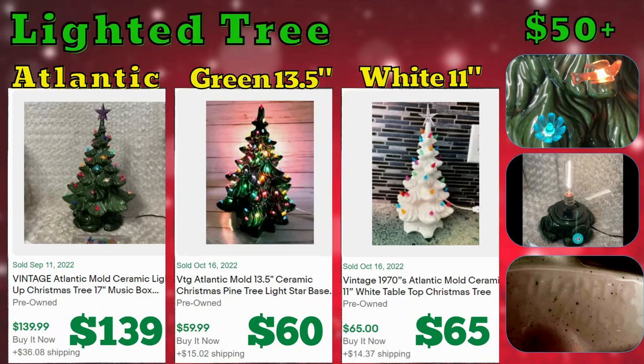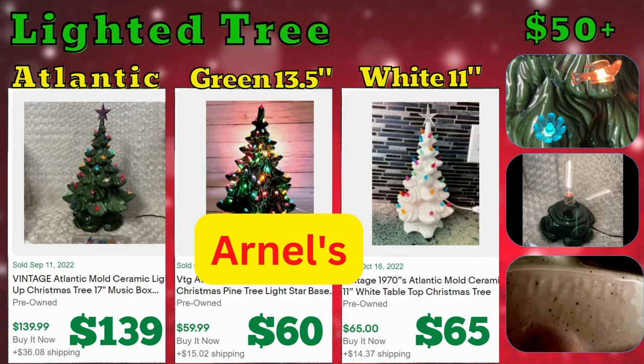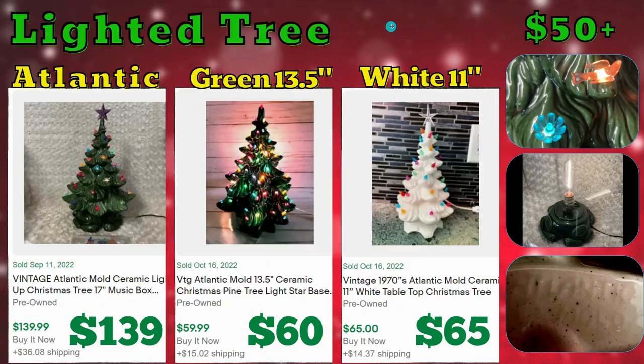The bases can vary, and some trees are pretty old — you can tell from the cord. Some of these trees will have a date printed on them, but that does not necessarily mean when they were actually produced — the year is for copyright. You might also find a model number, which you can use to look up when that specific tree was manufactured and what time range to determine if it's vintage. Some other companies that distributed their molds were Dogwood Ceramic Supply, Arnold's, and The Holland Company.